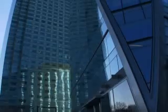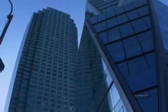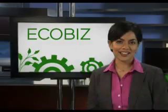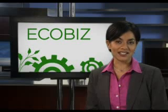I feel we have a responsibility as a large corporation to the environment and to the people of the world. I'm Simran Sethi with EcoBiz.